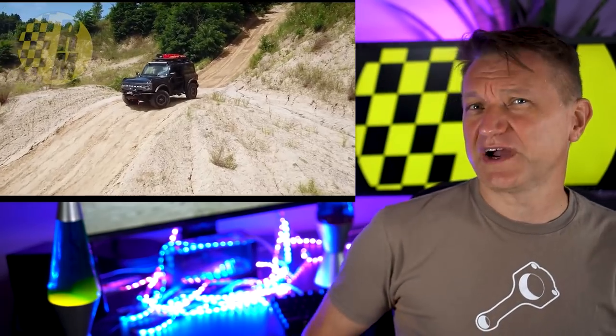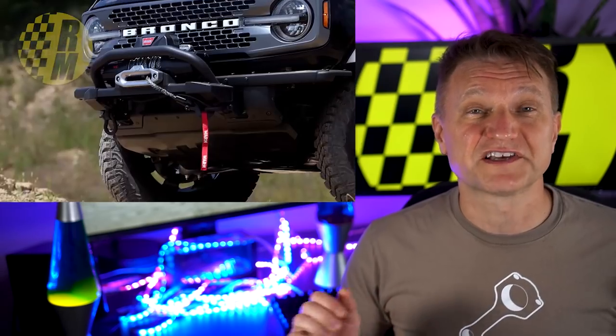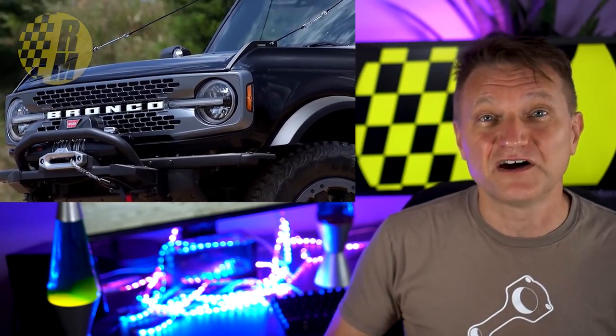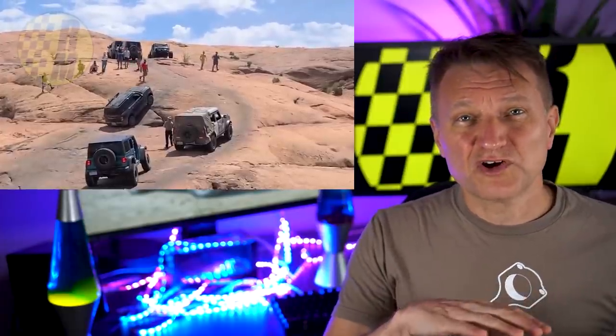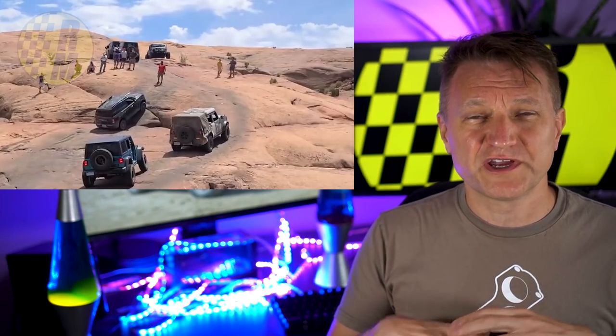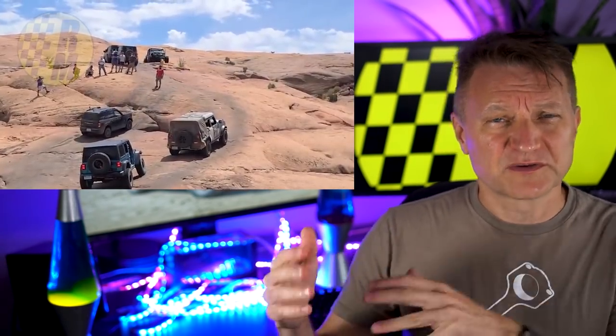Ford just released some adventure-inspired Bronco concept trucks, designed to show off the 200-plus accessories they have coming for the Ford Bronco. And someone at Ford also just tweeted out a Bronco versus Wrangler at Moab video showing the Bronco apparently doing better than a Wrangler on some rock crawling.